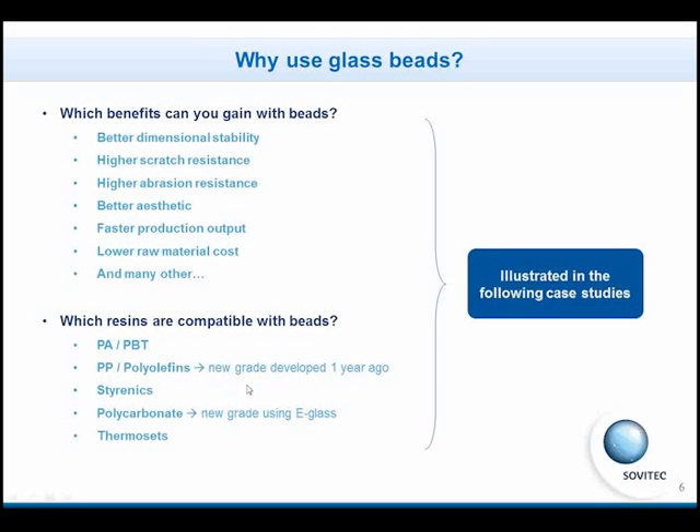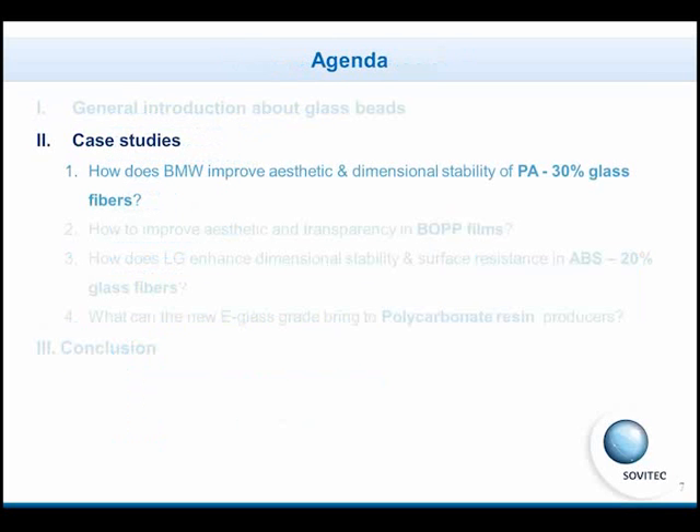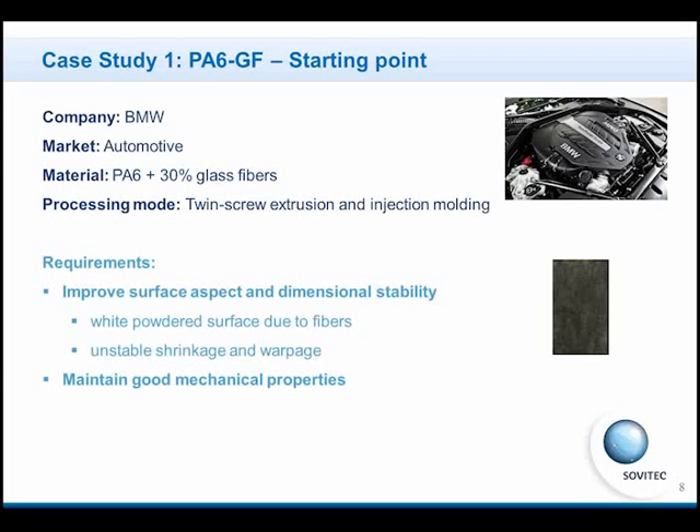Its benefits will be illustrated in the following case studies. The first one is a development done in partnership with a German compounder and BMW. BMW had dimensional stability problems with an engine part made with polyamide and glass fibers.